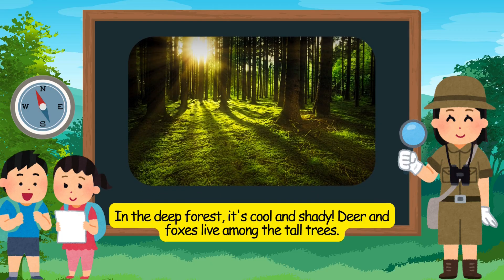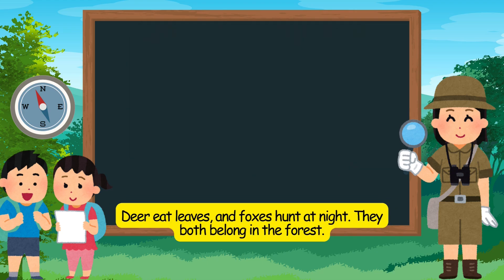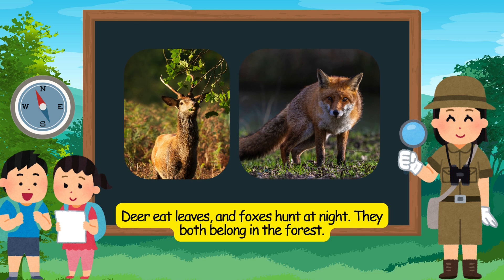In the deep forest, deer and foxes live among the tall trees. Deer eat leaves, and foxes hunt at night. They both belong in the forest.